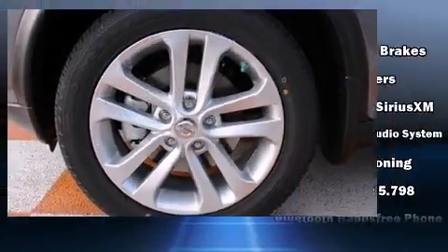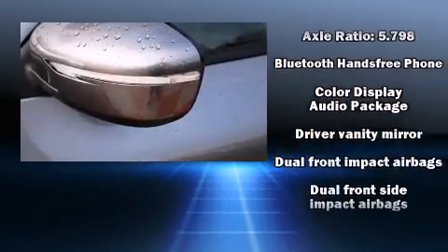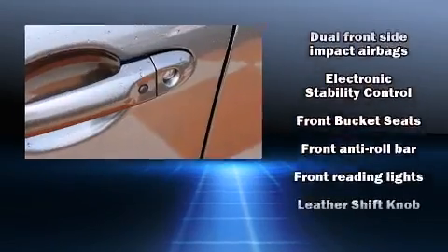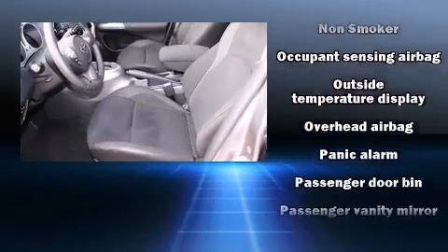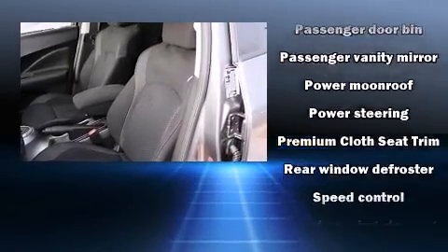Nissan ensures the safety and security of its passengers with equipment such as dual front impact airbags with occupant sensing, traction control, a security system, and four-wheel disc brakes with ABS. For added security, dynamic stability control supplements the drivetrain.